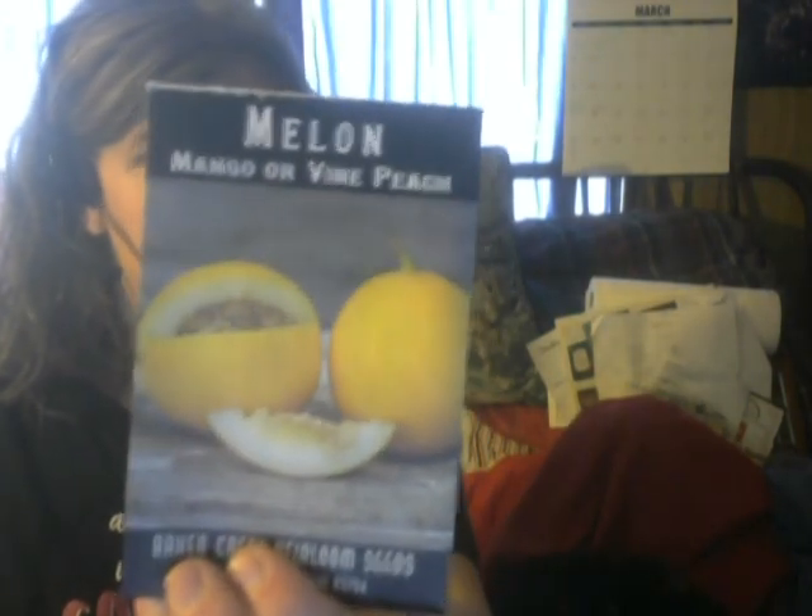Albino beets — it says you can also use them for beet sugar. Chinese red meat radish — interesting to try, I don't really remember eating radishes or if I did I didn't like them. Mini bell peppers. Sugar baby bush watermelon, supposed to be able to grow in containers. Mango melon, also known as vine peach — interesting to try. Jelly melon, also known as horn melon.